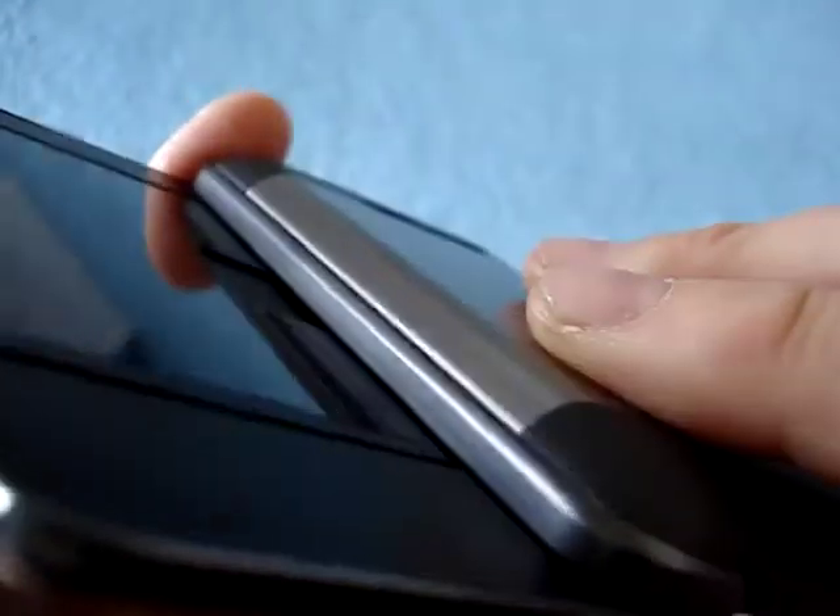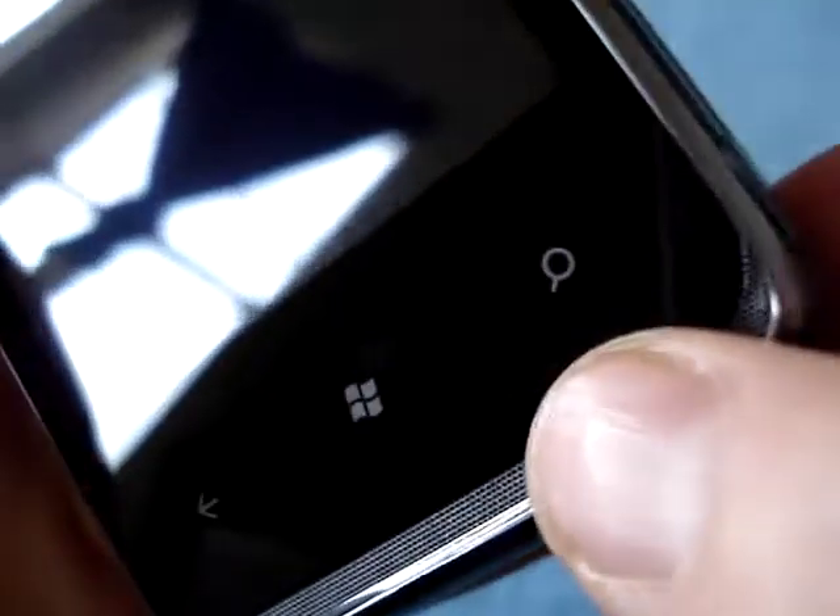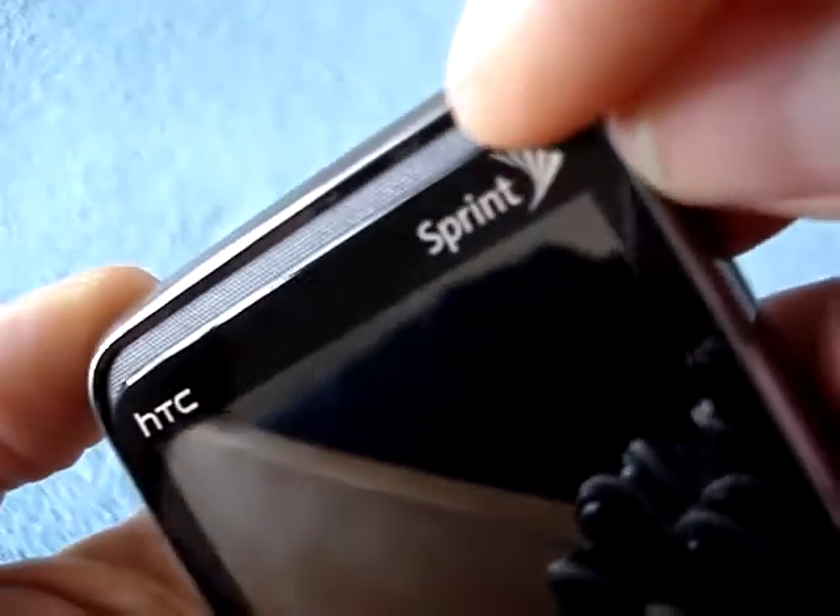Now let's do a tour, starting with the front. You've got the standard Windows keys: the back key, Windows, and search. On top you get the HTC logo, the Sprint logo, and a giant earpiece spanning the whole length of the glass — and maybe there's a notification light hidden in there. HTC has been doing notification lights inside the speaker grill for a while.